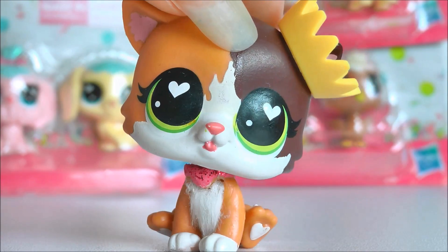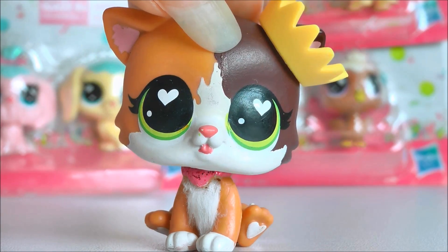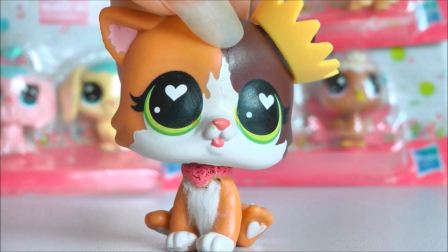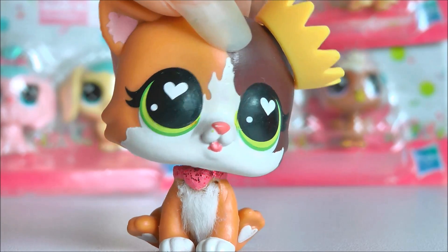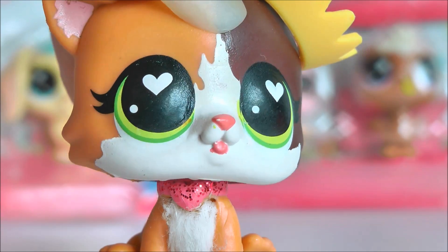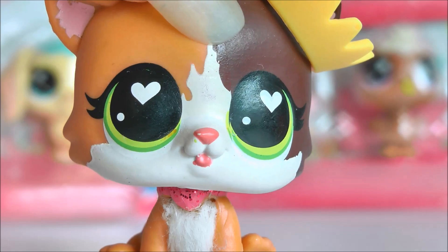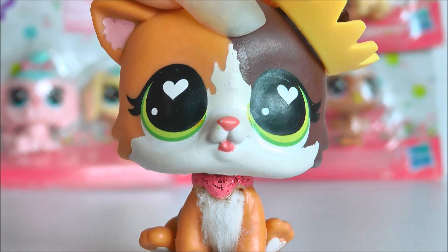Today I am going to be taking a look at some of the new Frosting Frenzy pets. Last time I talked about these pets, it was when I got a bunch of the two pack pets. Last time I got the Chocolate Hippo from the Frosting Frenzy Packs, but this time I got some really cool sets.